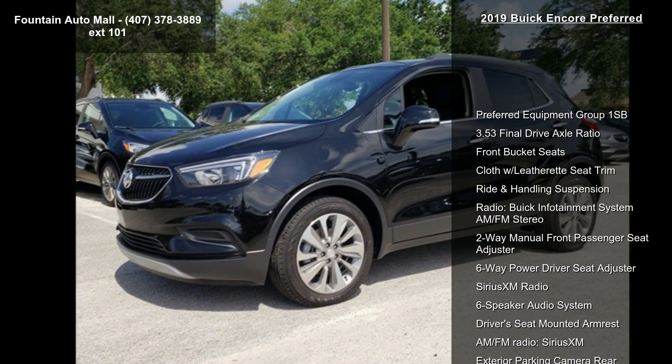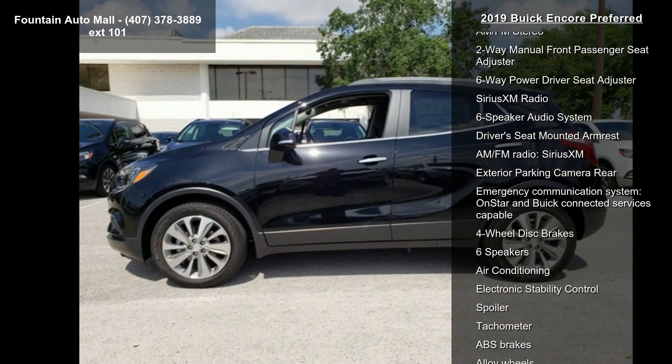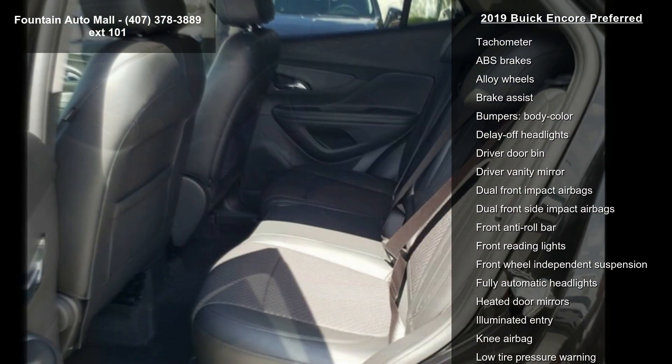Some of the top features included with this vehicle are Preferred Equipment Group 1SB, 3.53 Final Drive Axle Ratio, Front Bucket Seats, Cloth with Leatherette Seat Trim, and Ride and Handling Suspension.